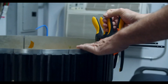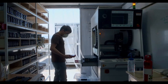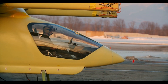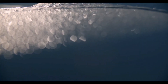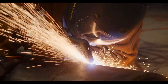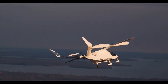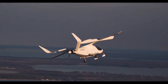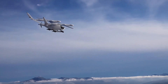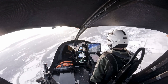Package delivery company United Parcel Service (UPS), along with its subsidiary UPS Flight Forward, reached an agreement to buy 10 Alia aircraft from Beta Technologies, with an option to purchase up to 150 units. The aircraft to be delivered to UPS will have a cargo payload capacity of 635 kilograms, a range of 402 kilometers, and a cruising speed of 274 kilometers per hour. The first delivery of the Alia aircraft is expected to take place in 2024.